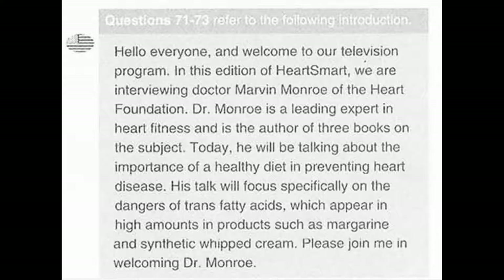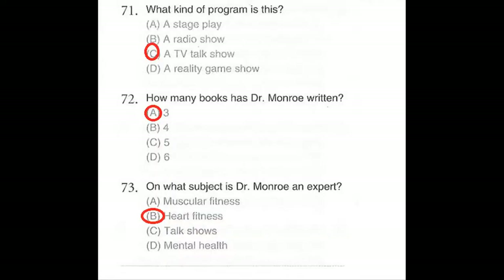Questions 71 through 73 refer to the following introduction. Hello everyone and welcome to our television program. In this edition of HeartSmart, we are interviewing Dr. Marvin Monroe of the Heart Foundation. Dr. Monroe is a leading expert in heart fitness and is the author of three books on the subject. Today he will be talking about the importance of a healthy diet in preventing heart disease. His talk will focus specifically on the dangers of trans fatty acids, which appear in high amounts in products such as margarine and synthetic whipped cream. Please join me in welcoming Dr. Monroe. Number 71: What kind of program is this? Number 72: How many books has Dr. Monroe written? Number 73: On what subject is Dr. Monroe an expert?